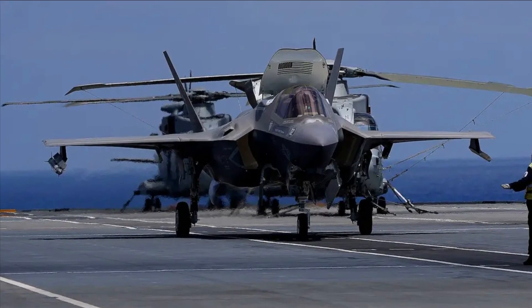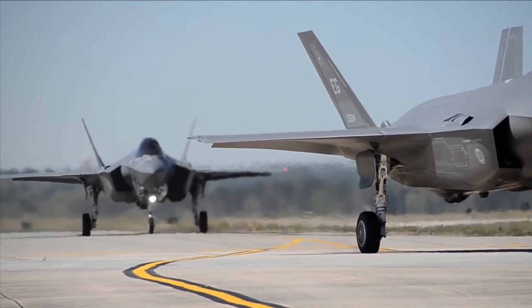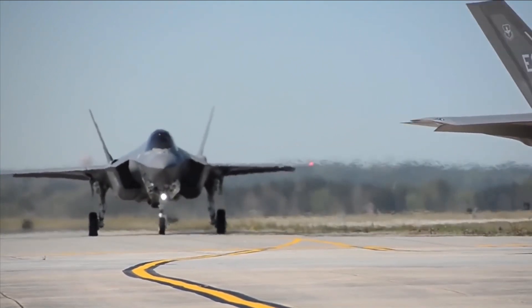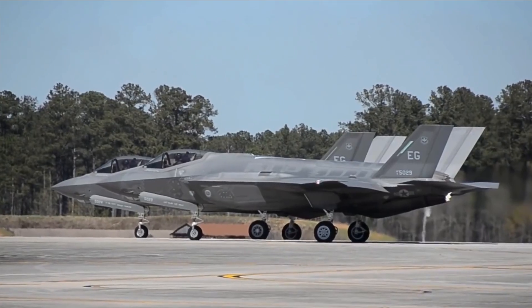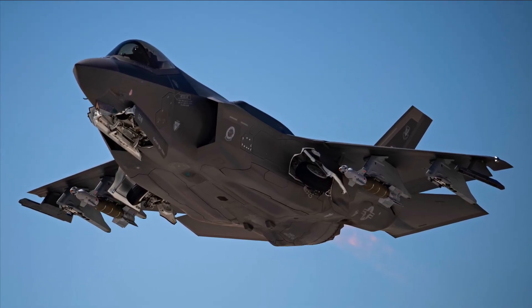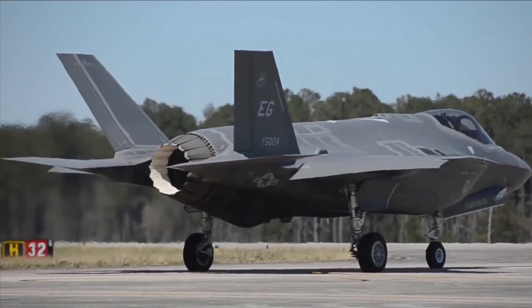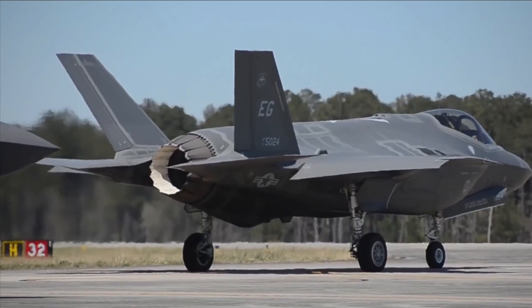The F-35 also creates important foreign alliances, enables cost savings by cutting back on duplicative research and development, and expands access to technologies globally. The F-35 will use a variety of weaponry from the U.S. and allies, and with it the pilot will have unmatched situational awareness.